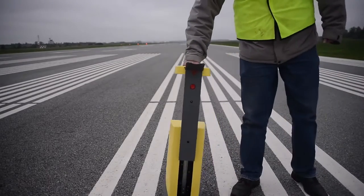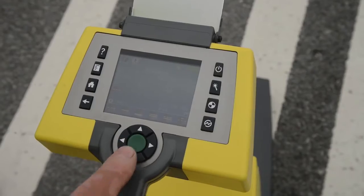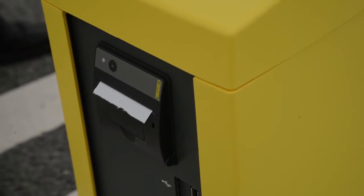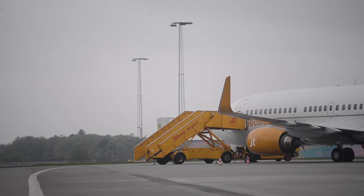The LTL-XL static retro reflectometer for measuring retro reflection of pavement markings. The instrument is suitable for small and medium-sized airports or where less frequent measurement schedules are required.